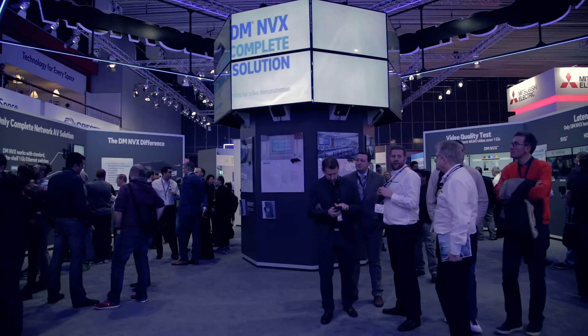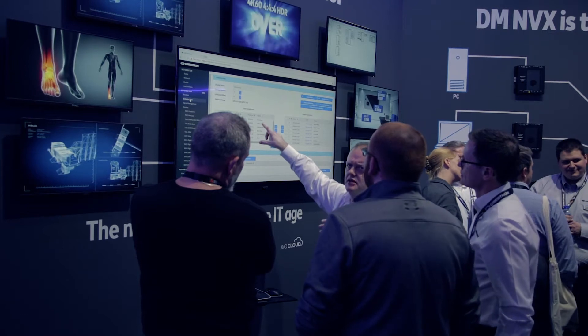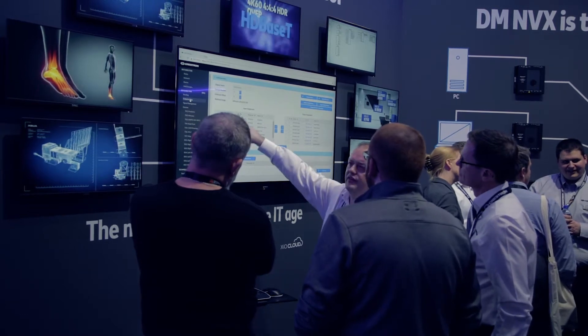My name is Rob Carter. I'm the technology manager for digital media at Crestron Electronics. One big new thing we're talking about today is Dante integration. We're announcing our new DM NVX 352 product, which brings Dante integration to NVX.